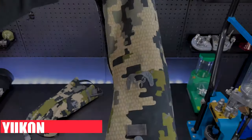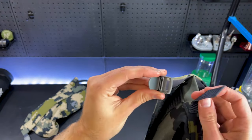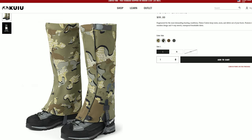To stop water getting into my boots I run the Yukon Gaiters. These are extremely well made and have a thick loop that goes under your boot at the bottom and an adjustable clip on the top. I have worn these all day and they haven't moved off my calf. They also do an awesome job of keeping water out of my boots.